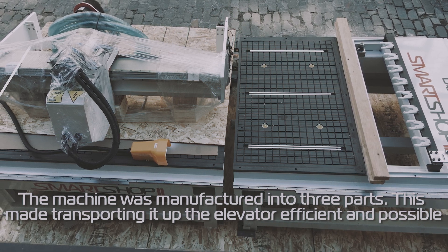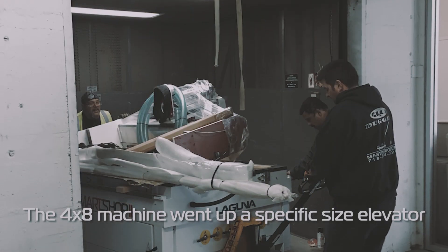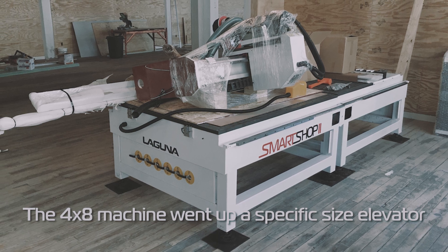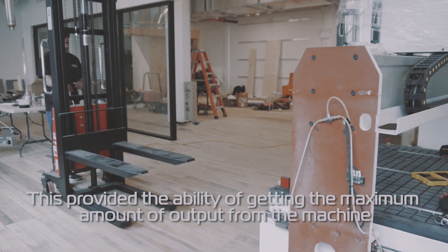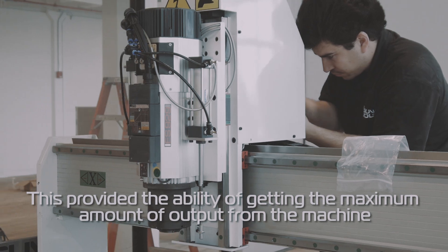We chose Laguna Tools because they gave us the ability to get a full 4x8 machine up a specific size elevator, and that gave us the ability to get the maximum amount of output through our machines without having an open hangar or having a lab on a ground floor.